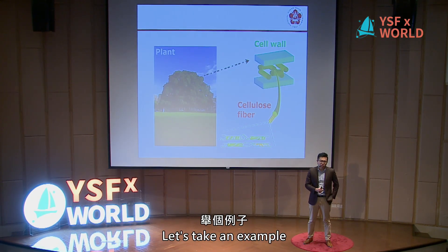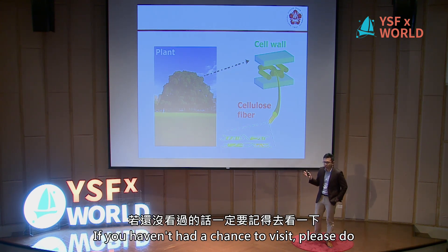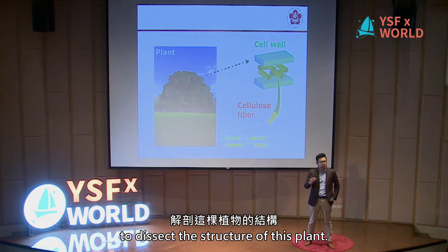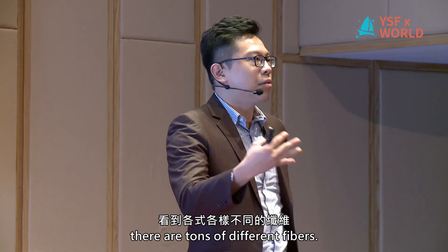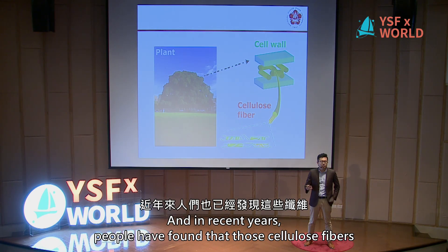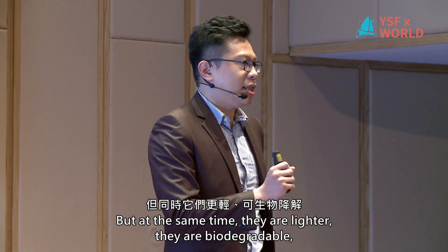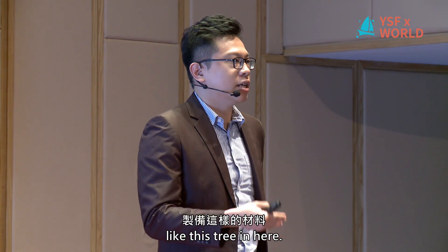Let's take an example. This is one of the most famous trees on our campus — if you haven't visited it, please do. If we dissect the structure of this plant, inside the cell wall there are tons of different fibers. Those fibers are highly stacked structures of biopolymers known as cellulose. In recent years, people have found that those cellulose fibers are sometimes even stronger in mechanical properties than steel, and at the same time they are lighter, biodegradable, and can be prepared from renewable resources like this tree.